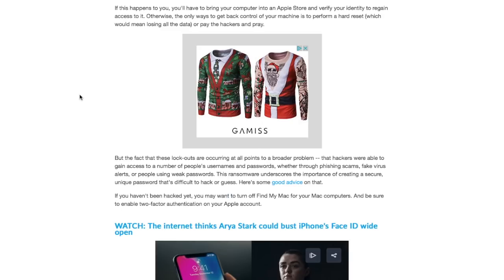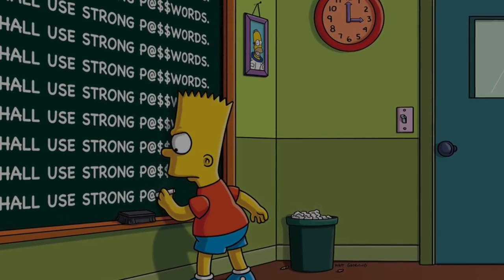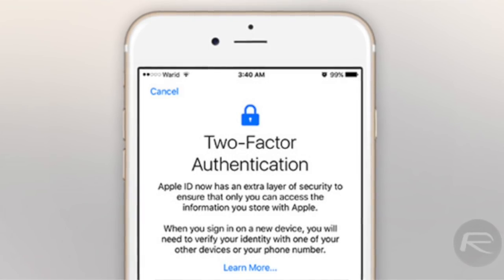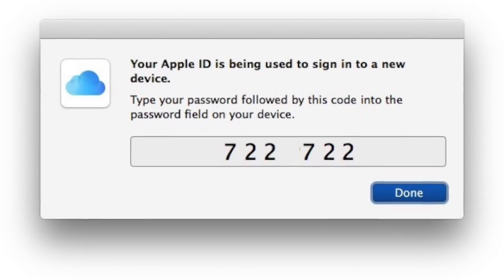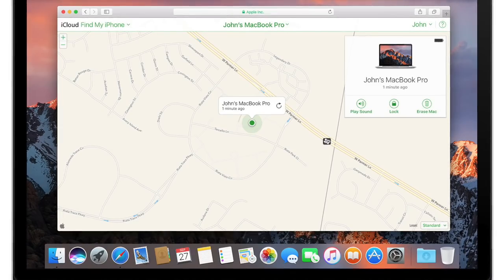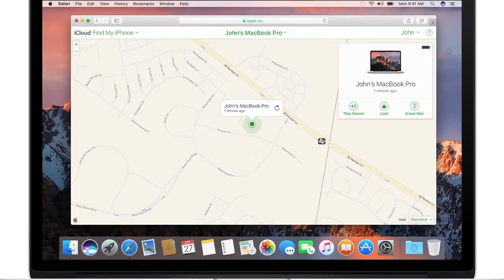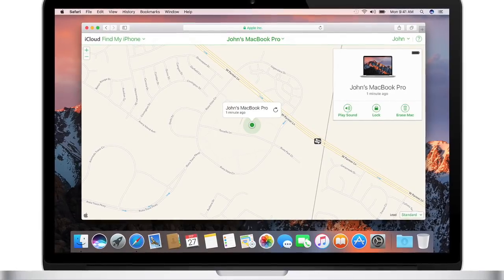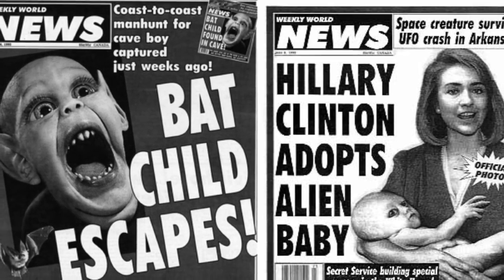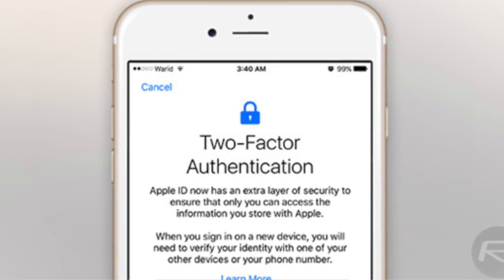How did the hackers gain access? They're speculating it's through phishing scams, fake virus alerts, or people using weak passwords — so always have a really strong password, that's my first bit of advice. If you haven't been hacked yet, you may want to turn off Find My Mac and be sure to enable two-factor authentication on your Apple account. Personally, I don't want to turn off Find My Mac — it's there for a reason. Is this story even real or made up? Let me know your opinion. But yes, I would definitely make sure two-factor authentication on your Apple account is switched on.